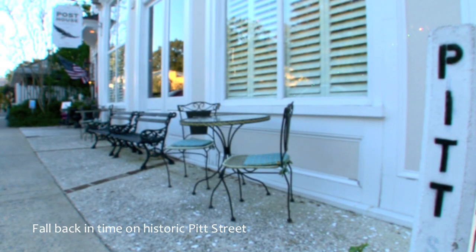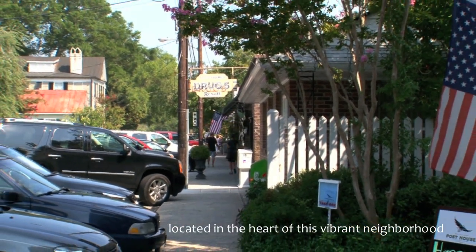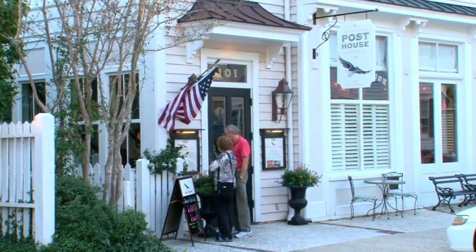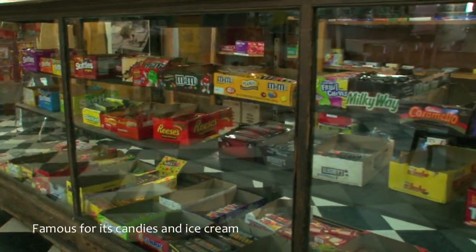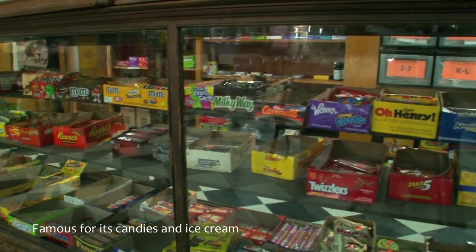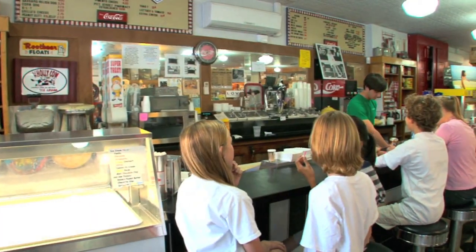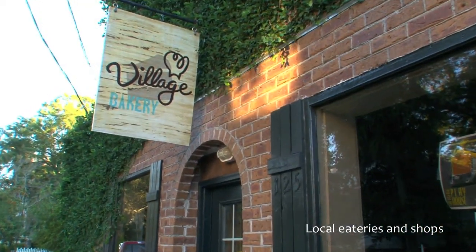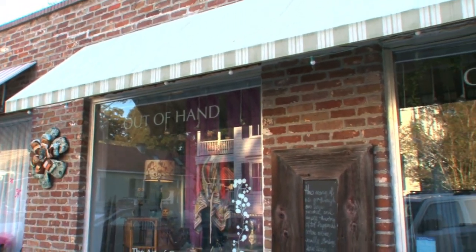Today, residents and visitors to the Old Village are whisked back in time as they stroll historic Pitt Street. The Old Village Post House is a neighborhood tavern and inn, serving only the tastiest fare with warm hospitality. Pitt Street Pharmacy is not only a historic pharmacy that has spanned generations, but is also a popular gathering spot which includes a luncheonette, soda fountain and ice cream parlor. The Village Bakery, Out of Hand Events and Jimmersons Barbershop are just a handful of the other traditional shops you can find on this historic road.